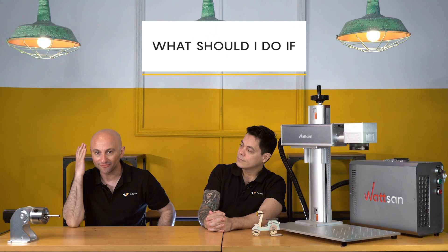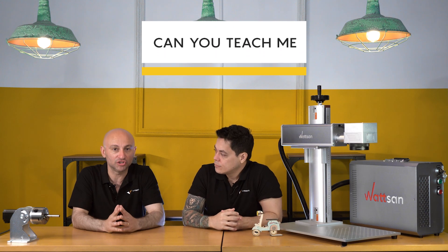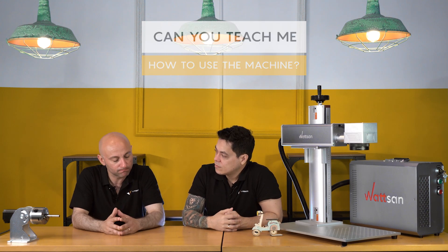What should I do if I have troubles with my machine, if it breaks down or there are some problems? That's the best part of buying a machine in Europe — you can contact us anytime and we will solve the problem. We will work on it and fix it. And the training is one of the services that we also offer.